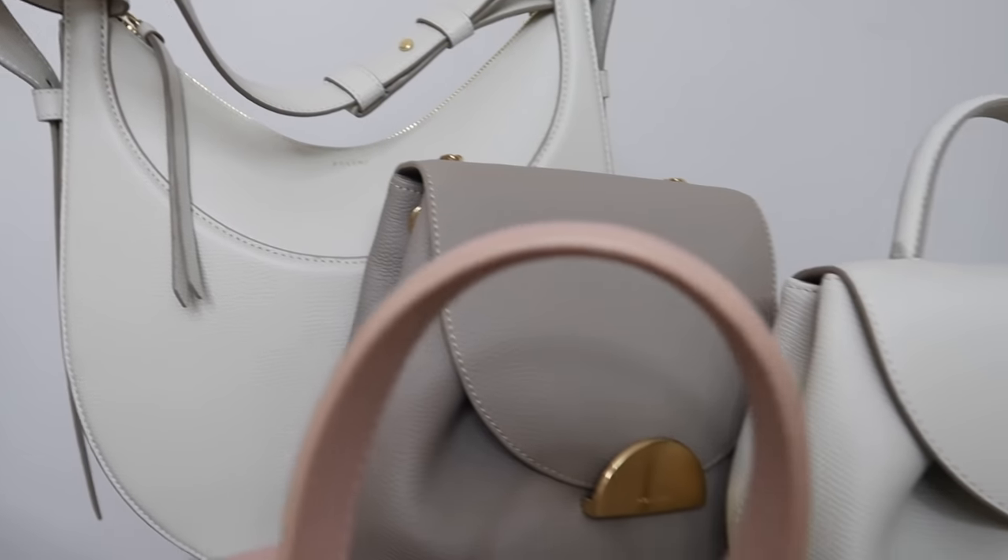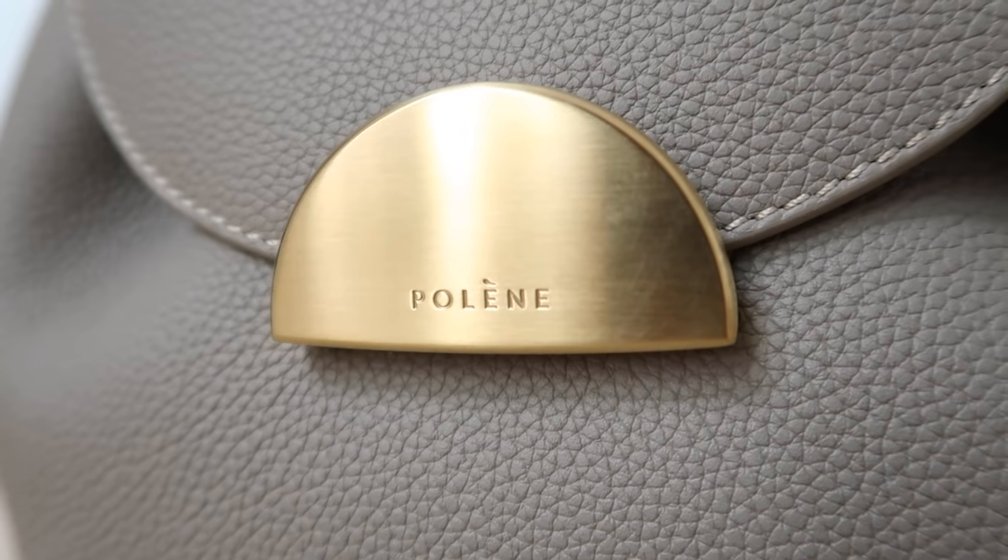Today I'm sharing no less than seven classy and chic French handbags with a review of the collection at Palen Paris. If you've followed my channel for a while you'll already know that I'm a huge fan of the Parisian brand Palen.